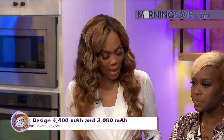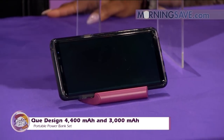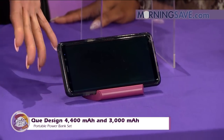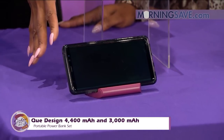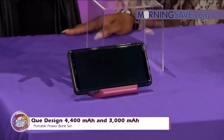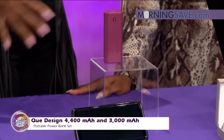I'm excited about these products because you two ladies are always on the go. You're going to absolutely love this first one — the Q Design 4,400 milliamp and 3,000 milliamp portable power bank set. This device is shaped like an easel, so you can take your phone on the go and charge it, but also prop it up — that's what makes it different from most power banks out there.